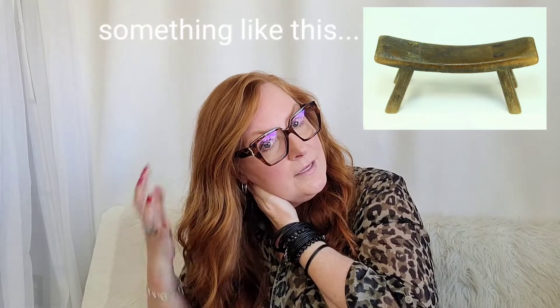It's based off of the old geisha pillows. Geishas have these crazy ornate hairdos that would take hours to do, and so they were trying to keep the hairdo intact. They would have this little long thin wood box — sometimes it was curve-shaped — and they'd put straw or something soft on top of it, and they would sleep on it to keep the hair in place.